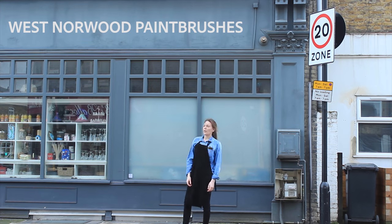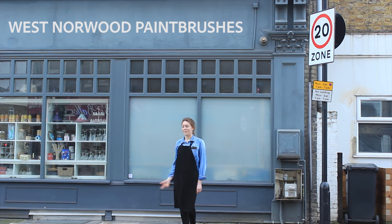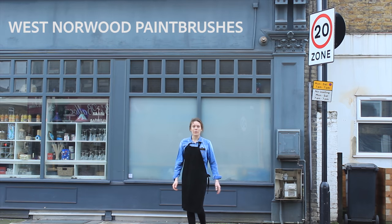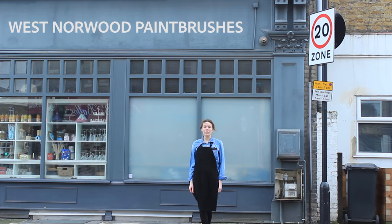A few years back a competitor came in from out of town. They sold these things called rollers and thought it would be a more efficient way to paint, or to do anything really. We all know of course that a paintbrush is the most effective method, and the community just didn't accept them. We kind of said you'll never come back again, and they didn't. It's good for us.